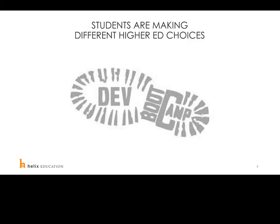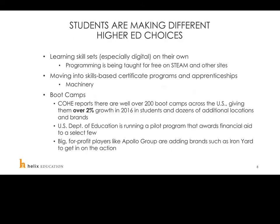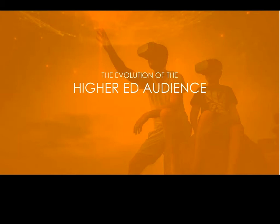There are other things happening in the landscape that matter just as much as dropping enrollment rates. Students are making different higher ed choices: they're learning skill sets digitally on their own, with programming taught for free on platforms like Steam. They're moving into skills-based certificate programs, apprenticeships, and boot camps — COHE reports over 200 boot camps across the US with over 2% growth in 2016. The US Department of Education is running a pilot program awarding financial aid to select few, and big for-profit players like the Apollo Group are adding brands such as the Iron Yard to get in on the action.